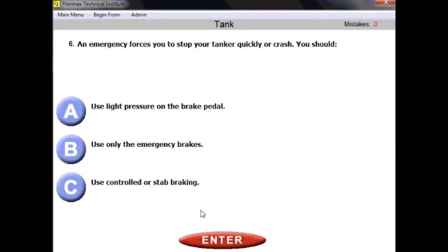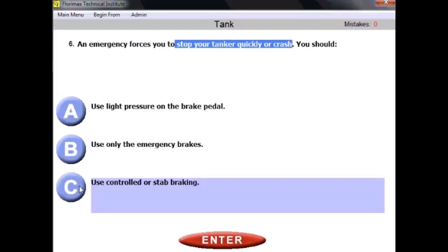Question number six: an emergency forces you to stop your tanker quickly or crash — what should you do? You need to use controlled or staggered braking. This applies from the general knowledge, air brake, and combination vehicle sections as well. Whenever you are in an emergency situation, use controlled or staggered braking to prevent your wheels from locking.